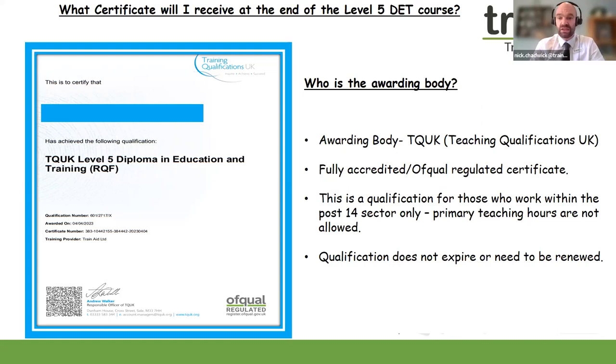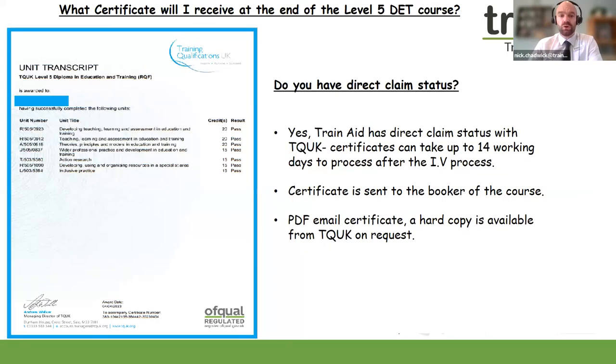We would also recommend gaining QTLS, which I'll come to shortly. This qualification does not expire and does not need to be renewed — it is yours for life, and it holds a lot of weight if you're looking to gain a teaching post within the post-14 sector. The qualification is Ofqual regulated, meaning it is fully accredited and sits on the RQF framework, fully recognised by all schools, colleges, and teaching establishments.